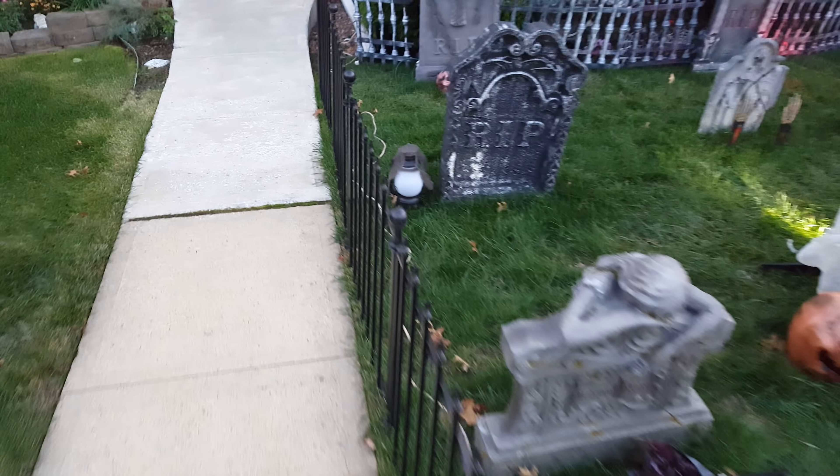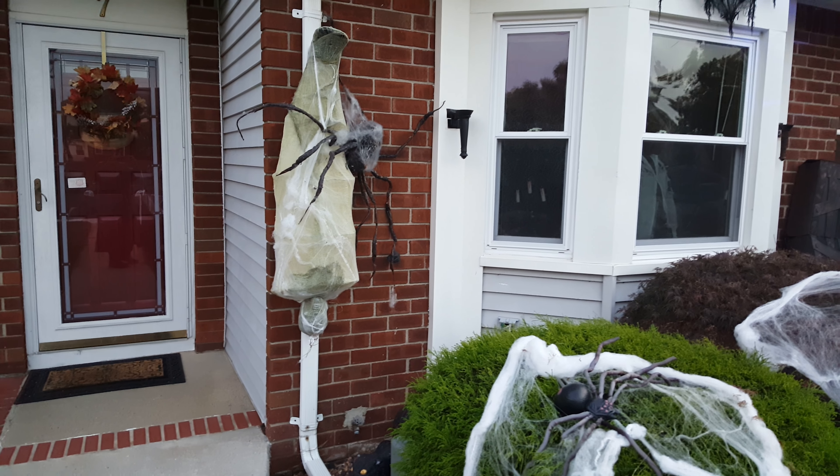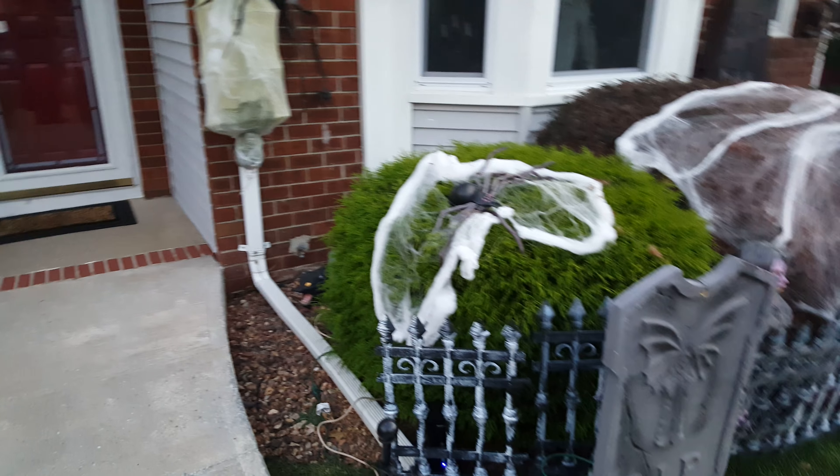A couple of new things here if you can notice. A big new thing is that cocoon guy — he's new. The guy I'm going with — that spider that goes right there — he shakes.